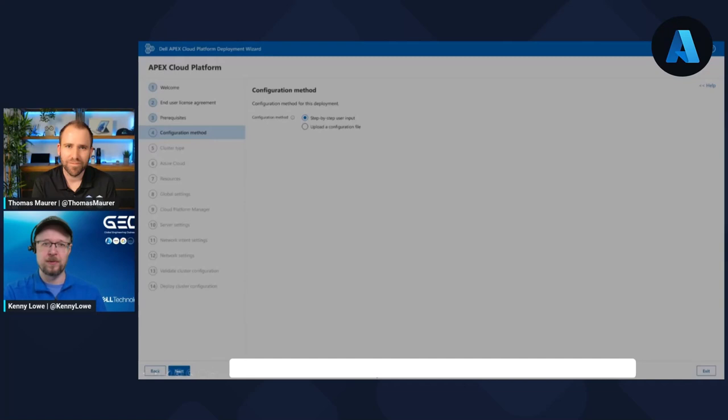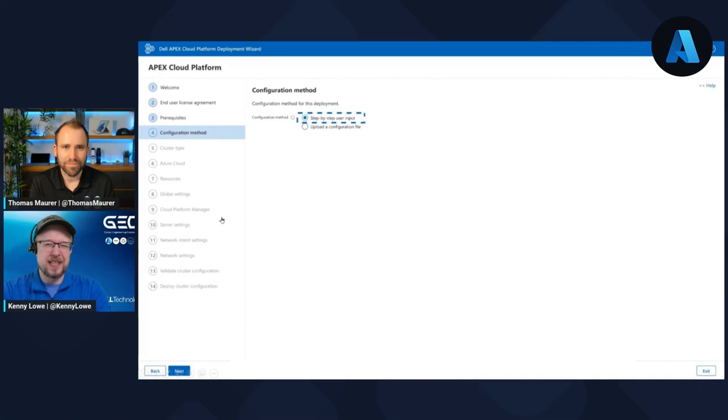That sounds really, really good — especially being able to bring config files. If you think about customers who have different edge locations with 20, 30, or hundreds of deployments, you'd really want to automate this process and use the config file. You can pre-prepare these and send them out to the IT staff who deploys them. Exactly — what might change is the host names, cluster name, and network settings. That's probably about it. If you already have the JSON file and just change those few settings, you're good to go with your next cluster. It saves a lot of time and ensures consistency.